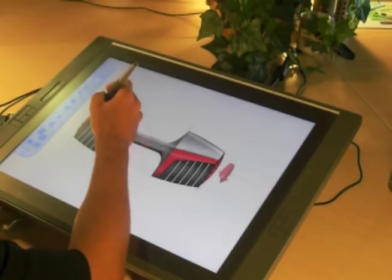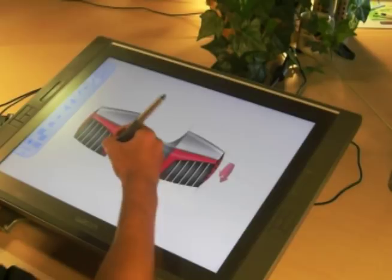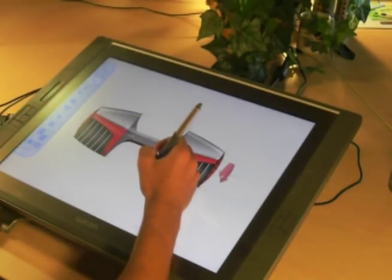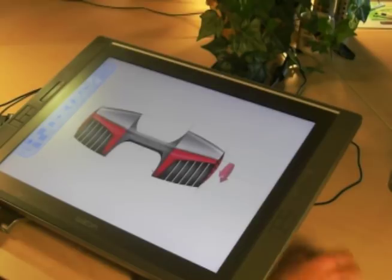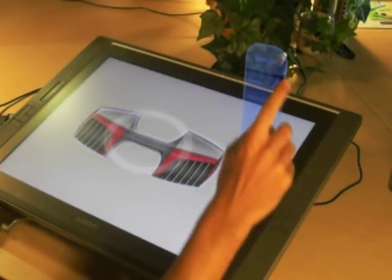Then our designers start conceptual study, creating multiple product ideas utilizing tablets. Of course, we make sure to analyze ergonomics and implement all factors in the design. While this is accomplished, we create CAD files by generating 3D surfaces and meshes for rendering purposes.